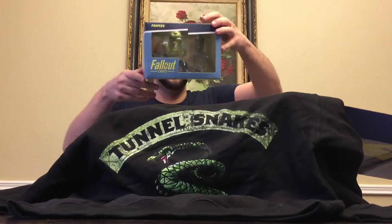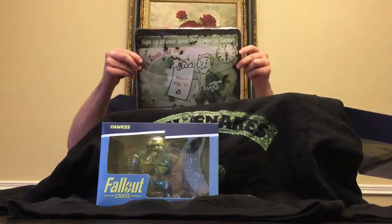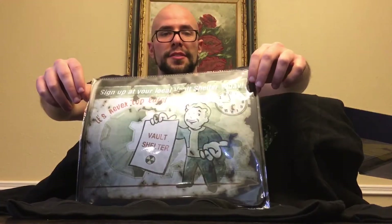Got a giant fox, which is a super mutant in the game. I work from home, so I'm gonna take this mouse pad and use it today.